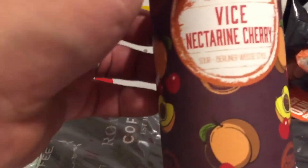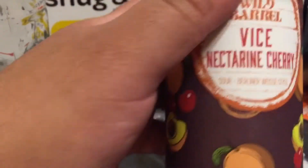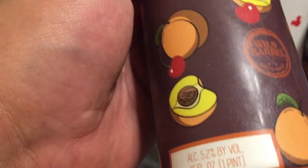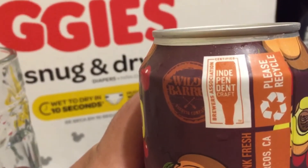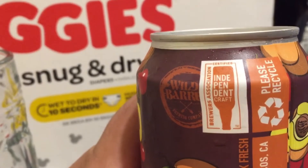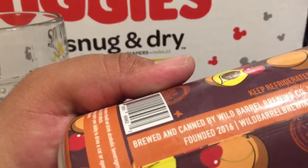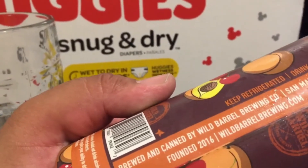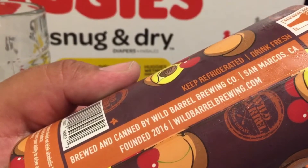It's an alcoholic drink, so once again, if you're under the age, don't be drinking. But anyway, this is — as you can see — Independent Craft Brewers Association certified, and it says right here brewed and canned by Wild Barrel Brewing Company, San Marcos, California, founded 2016.